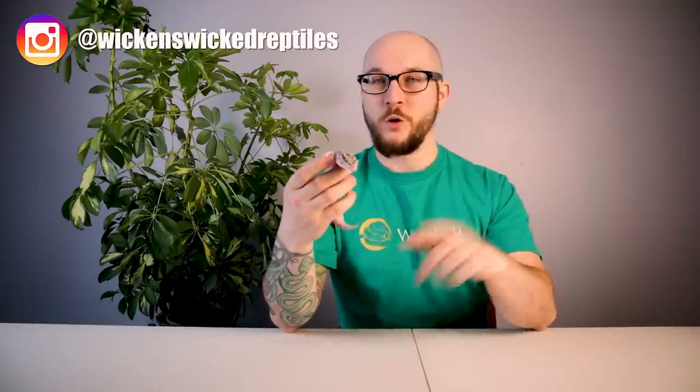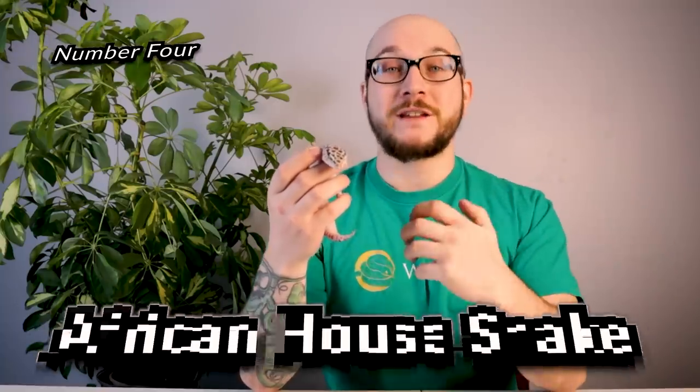I could go on and on about hognose snakes for a really long time, but I won't. There's a whole care guide if you'd like to watch it. Number four: house snakes.